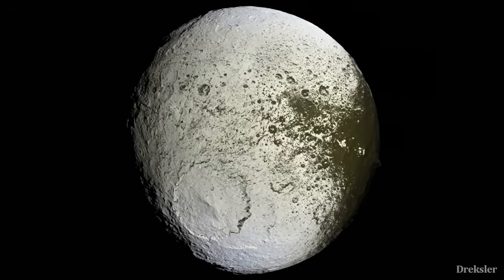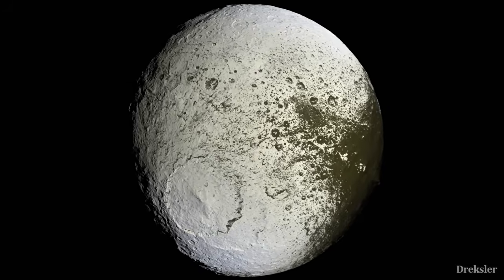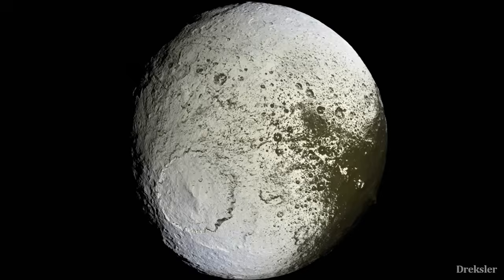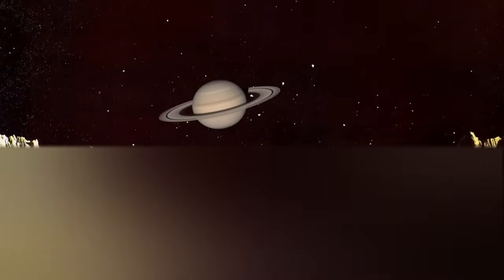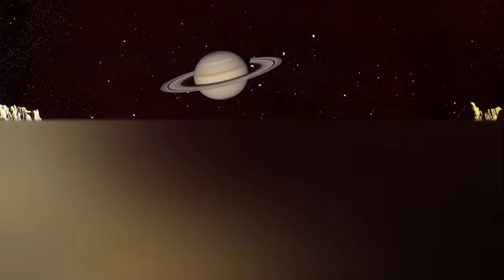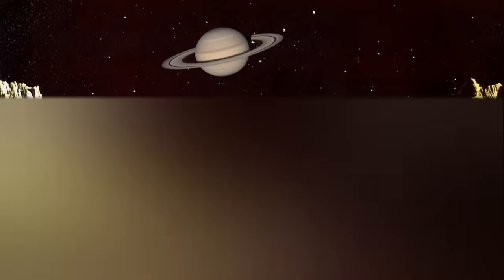Iapetus is also the furthest out of all the large moons of Saturn, sitting at an amazing 3.5 million kilometers away. So if you were at the right spot, you would be able to see Saturn always fixed in the sky, because Iapetus is tidally locked. It is thought that in the past it may have been closer to Saturn, but something later caused it to move much further away.